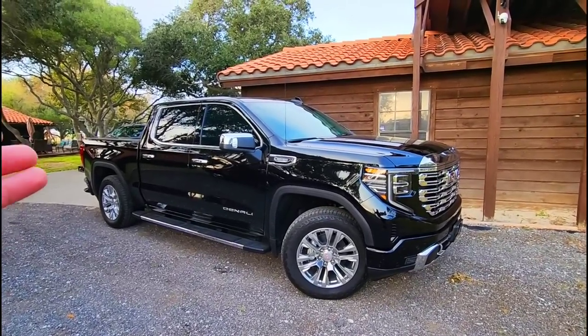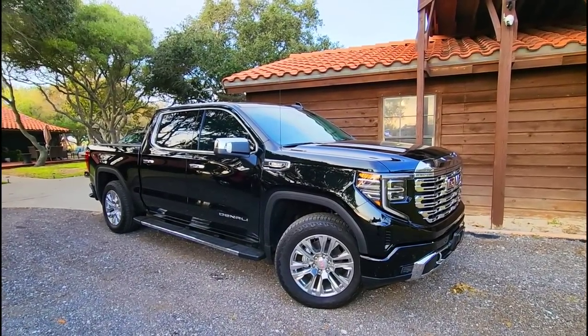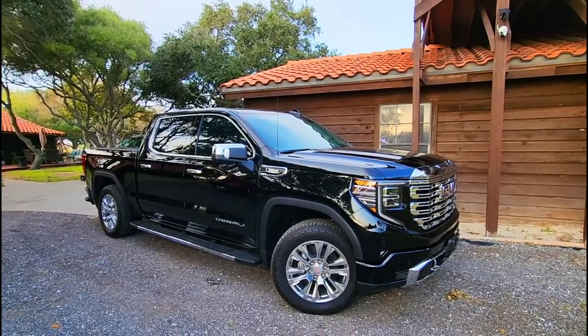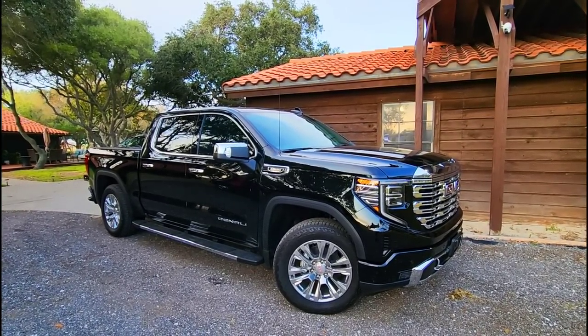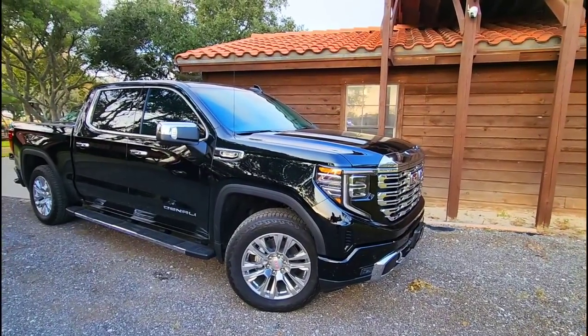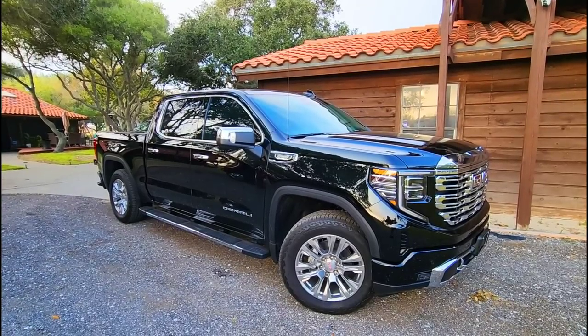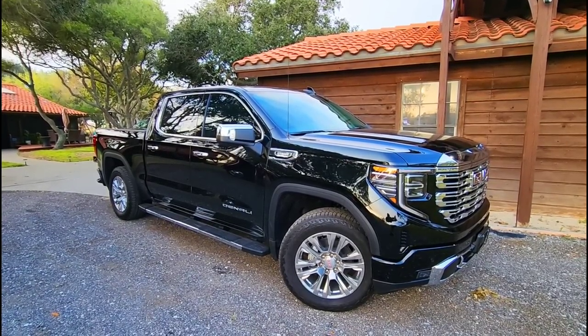What's going on guys? In front of you is our brand new 2023 GMC Sierra 1500 Denali pickup truck with the 3 liter new generation Duramax inline six engine. What we're going to do in this video is something a lot of folks have been asking about — to go over line by line the Monroney sticker, or window sticker, for this specific truck.